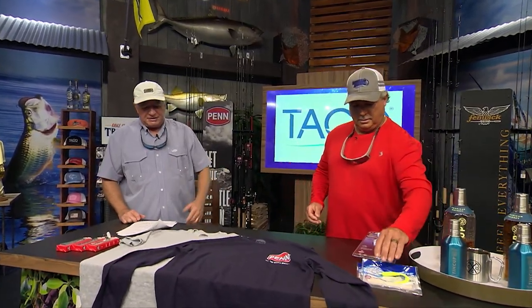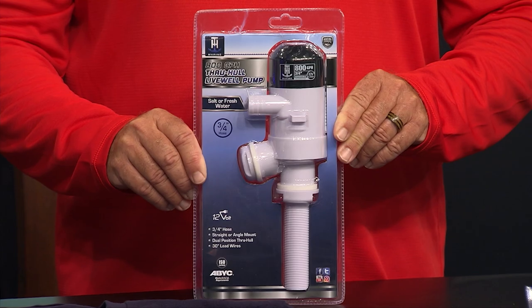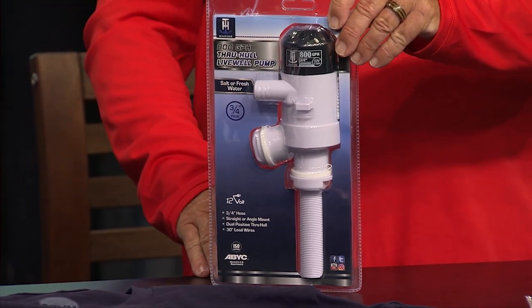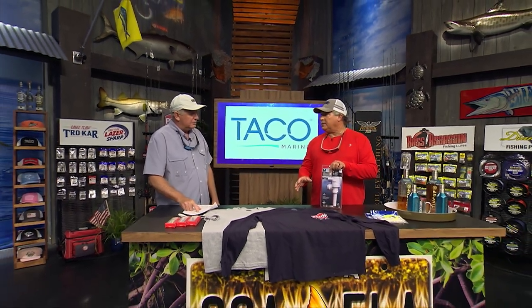Next we've got the TH Marine 800-gallons-per-hour through-hull live well pump — it's a straight or angle mount for your boat. A lot of guys have curved surfaces or angle positions they need to mount on, and you can do it both ways with this one. It's got 30-inch lead wires and a three-quarter-inch outlet hose, two plug-in positions, runs at 13.6 volts, and pushes a lot of water to keep your baits frisky and lively. Eight hundred gallons per hour is what the average bay boat needs — it's the perfect size because it doesn't overflow the well and blast the bait out. Find it at thmarinesupplies.com.